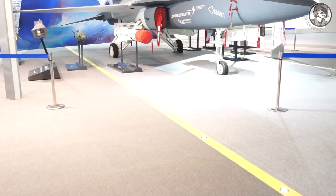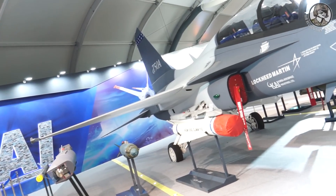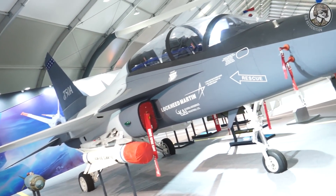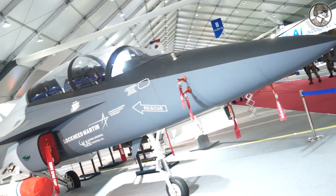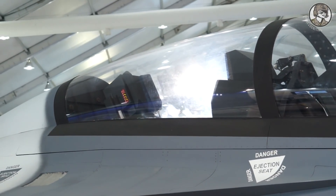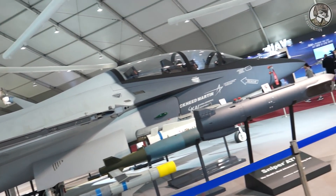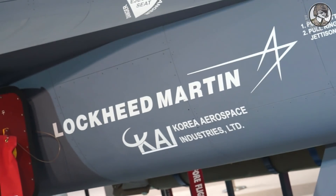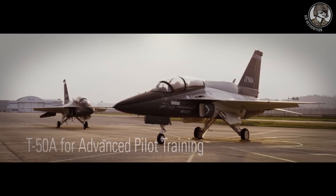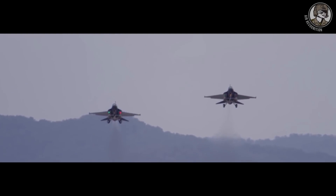The APT program — also called the TX program — is an advanced pilot training program for the US Air Force, covering the EMD development phase and now the production phase. Development will cover three to five years. KAI is working with Lockheed Martin, which is the prime contractor bidder for this APT program. KAI is working on the development side for structural modification and software development.